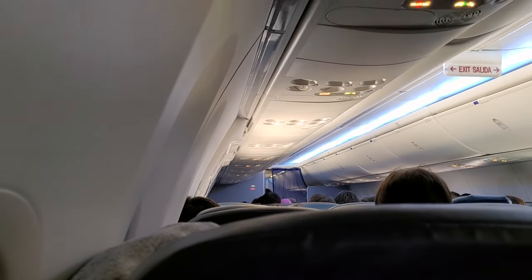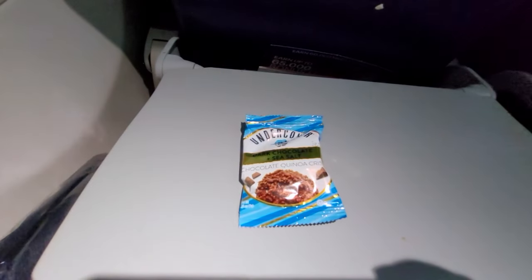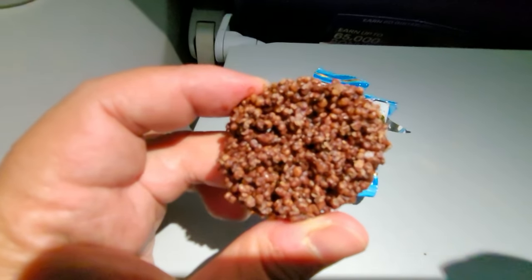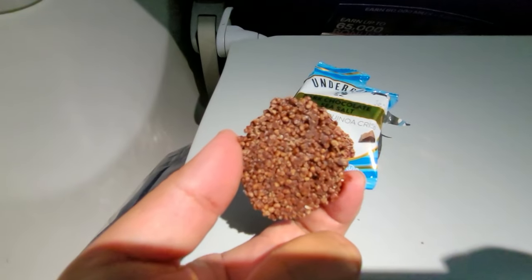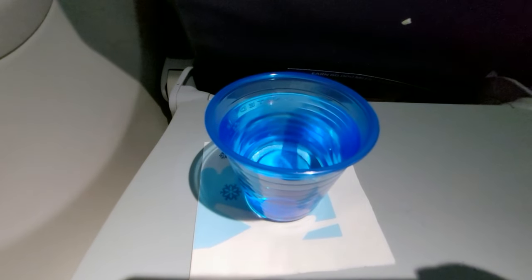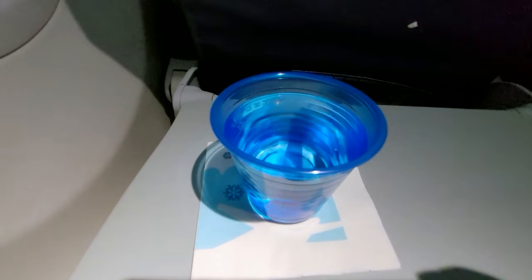There will be a snack and beverage service for this flight. We had a choice of a snack mix or a chocolate bar, and I went with a chocolate bar. It's a good thing I loaded up in the United Club, because that's not really much of a snack in size or substance, but it tasted alright. I also went with some water for the beverage. There was only one round of beverages on this flight.